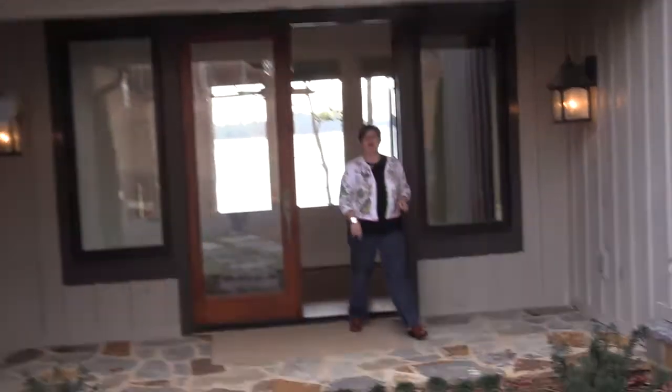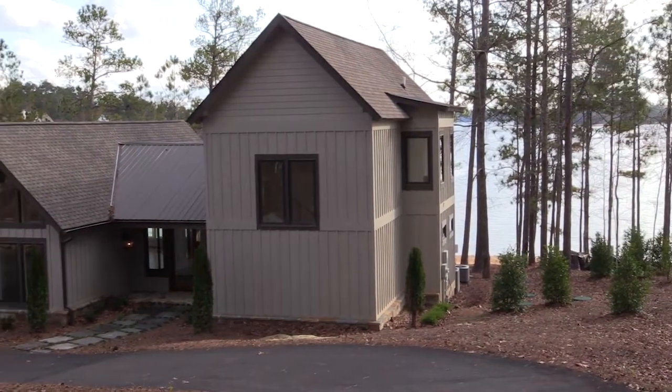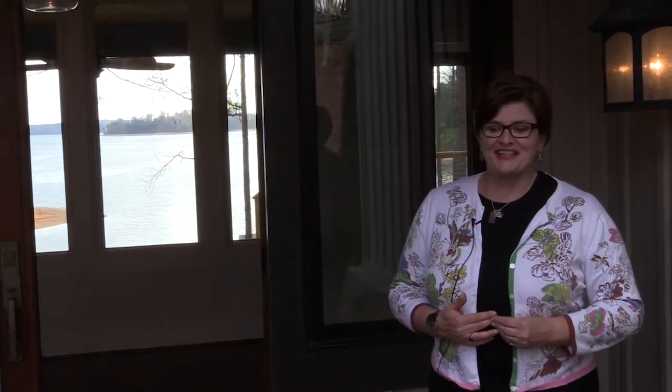Hey, Love Lake Martin! Welcome to the best, newest, hottest listing on all of Lake Martin in Breezy Bay. This is 644 Amber Drive in Jackson's Gap, minutes away from the Bay Point Marina, located in the Shady Bay Estate. Come see!